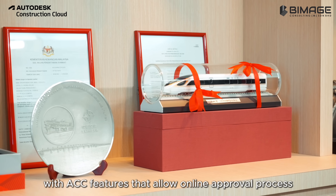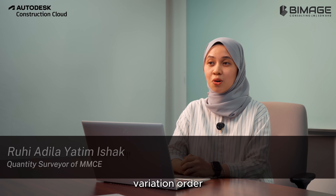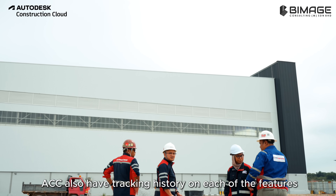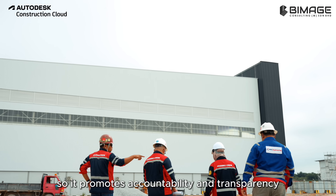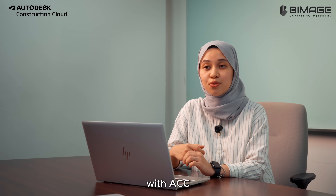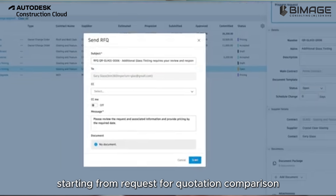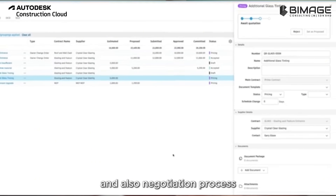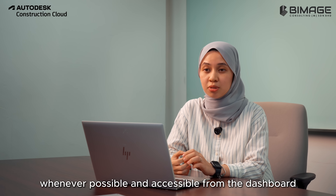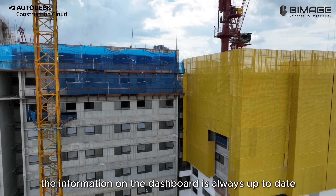With ACC features that allow an online approval process, the cost management process such as IPC approval, variation orders, or any potential VO and such become more seamless and less time-consuming. ACC also has tracking history on each of the features, so it promotes accountability and transparency in the documentation approval process. With ACC, it allows us to conduct the RFQ process starting from request for quotation, comparison, and also the negotiation process. ACC allows cost to be tracked on a live basis, accessible from the dashboard, especially for cost control and project submission, so the information on the dashboard is always up to date.